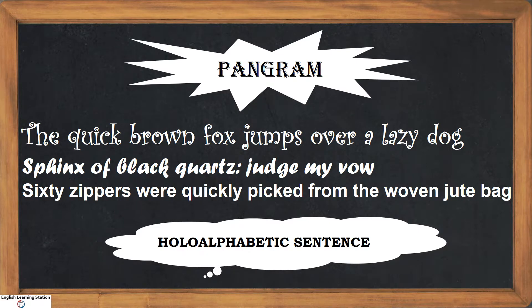Well, to put it in a more commonly known term, these are none but pangrams. A pangram is a sentence using every letter of the alphabet at least once. So, a perfect pangram in the English language has all 26 letters of the English alphabet.